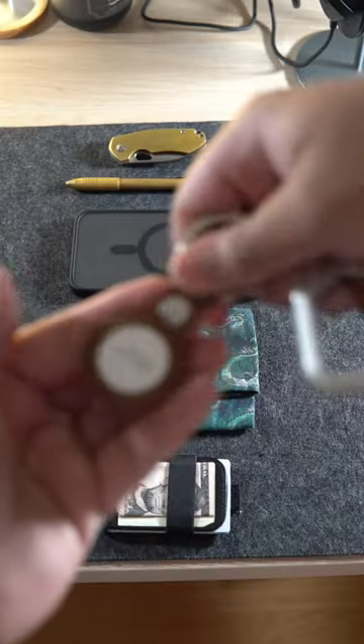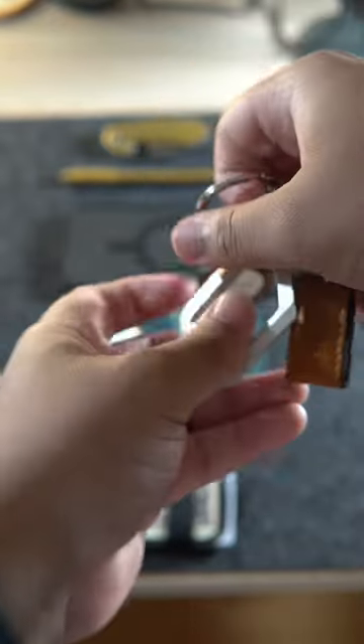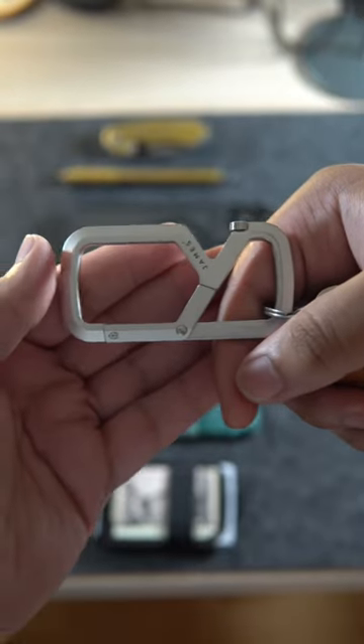And while we're on the topic of Apple, on my keys I have an AirTag with an Apple key loop to track my keys. The only other notable thing on my keys is the James Brand Melville Carabiner, which has a built-in bottle opener.